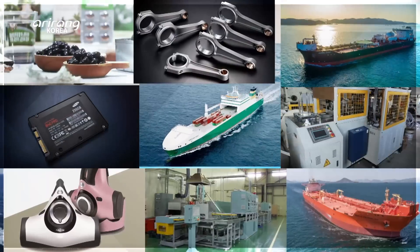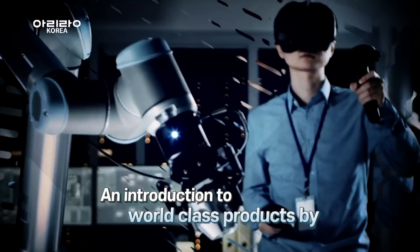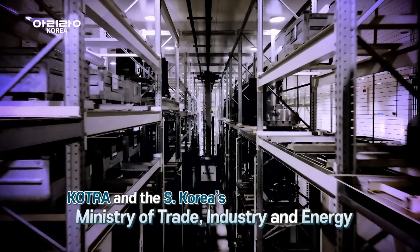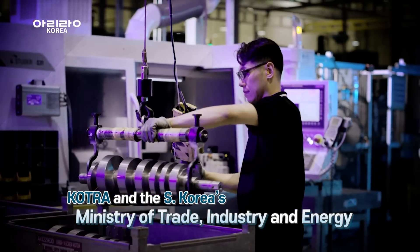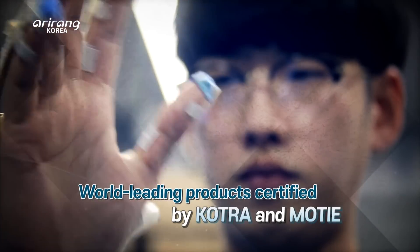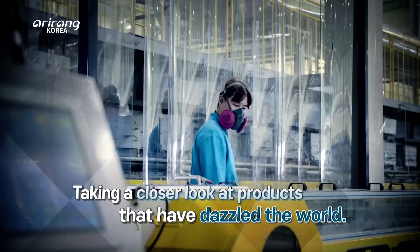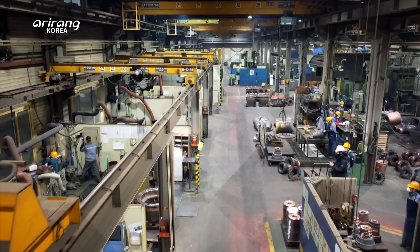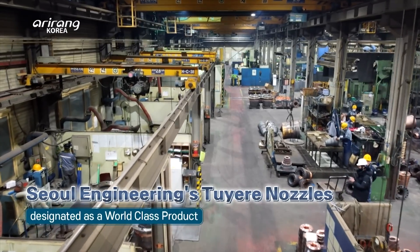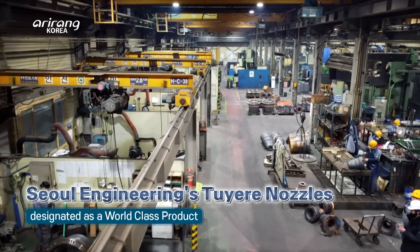The world-class Korean product scheme, jointly introduced by COTRA and South Korea's Ministry of Trade, Industry and Energy, aims to bolster product competitiveness and the global brand value of manufacturers. We introduce to you products made by Korean companies that have wowed the world.